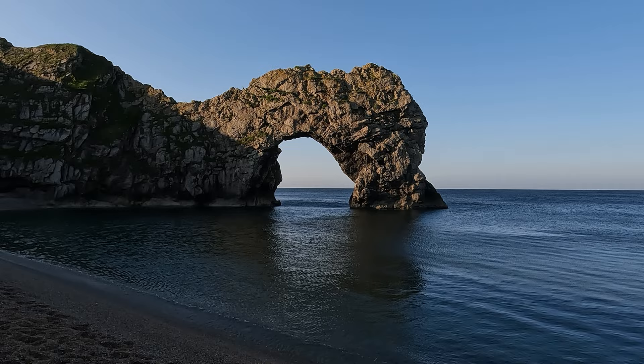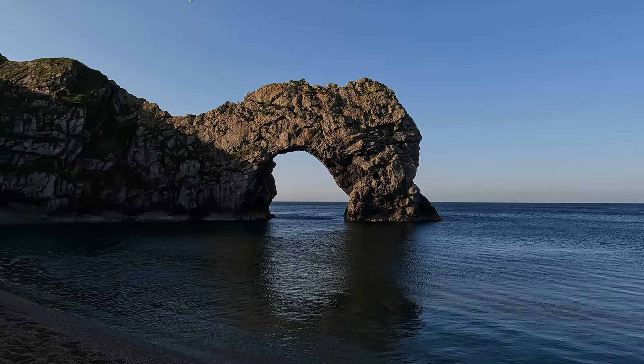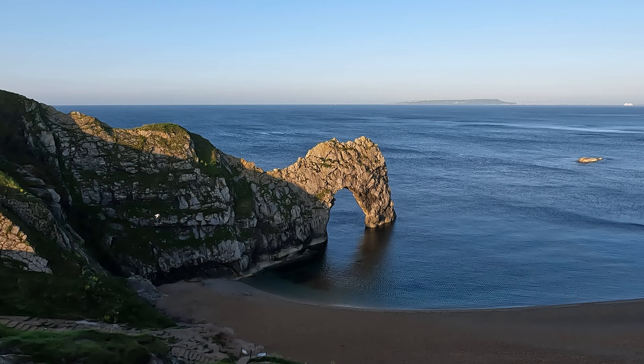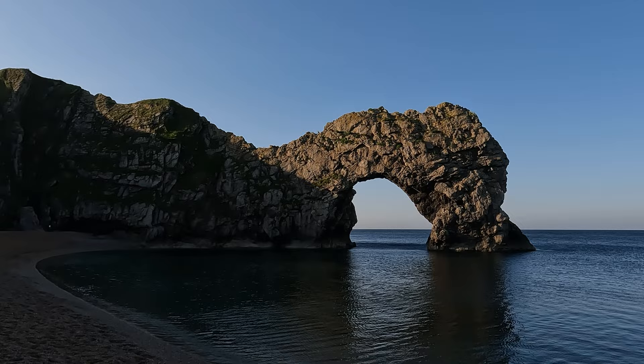Of course it's one of the most photographed and iconic landmarks in Dorset — a natural limestone arch that was formed about 10,000 years ago. I always think it looks like a dragon drinking water. The area here is actually on the Lulworth estate which has been owned by the Weld family since 1641, but fortunately it is open to the public.